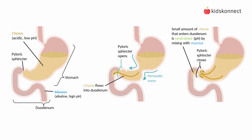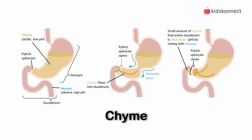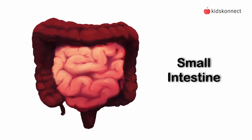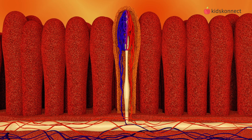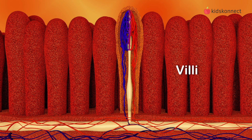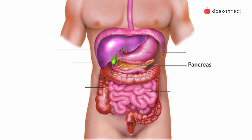The stomach muscles mix and churn the food to help break it down into a thick liquid called chyme. The chyme then moves into the small intestine, where most of the nutrients from food are absorbed. The walls of the small intestine are lined with tiny finger-like structures called villi, which increase the surface area for nutrient absorption. Enzymes produced by the pancreas, gallbladder, the liver, and the small intestine continue to break down the food and extract the nutrients that the body needs.